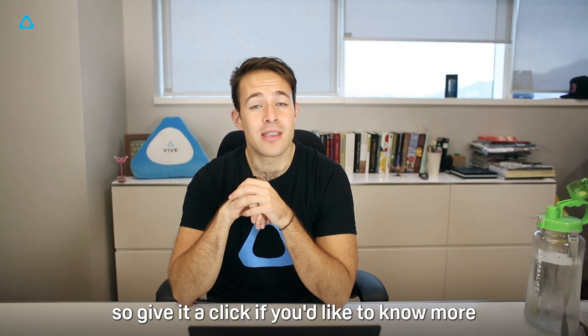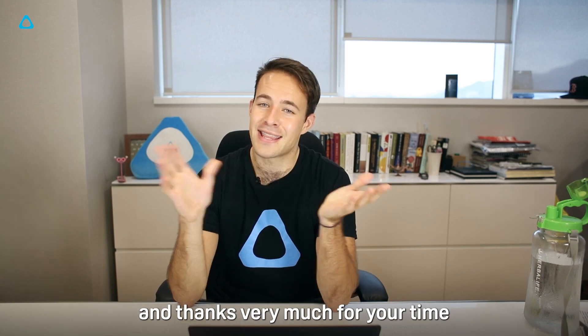There's more information on this in the description, so give it a click if you'd like to know more, and thanks very much for your time.